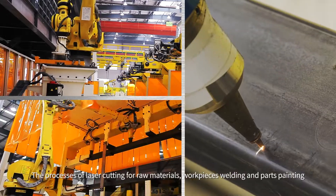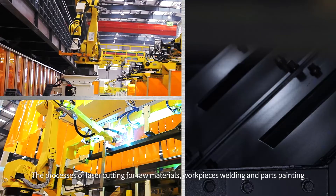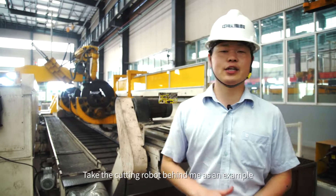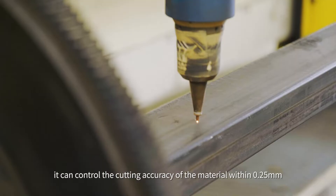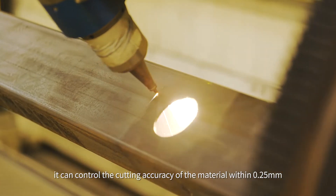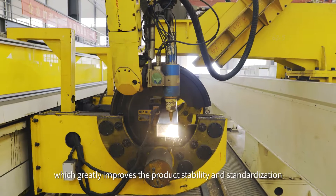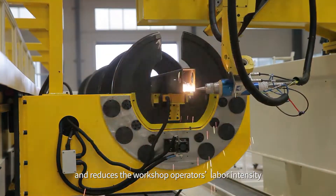The processes of laser cutting for raw materials, workpiece welding, and parts painting are all finished by robots. Take the cutting robots behind me as an example: with the wave of its arm, it can control the cutting accuracy of the material to within 0.25 mm, which greatly improves product stability and standardization and reduces the workshop operator's labor intensity.